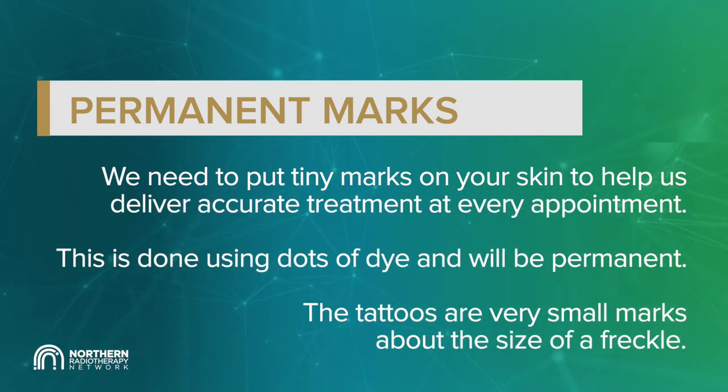Permanent marks. We need to put tiny marks on your skin to help us deliver accurate treatment at every appointment. This is done using dots of dye and will be permanent. The tattoos are very small marks, about the size of a freckle.